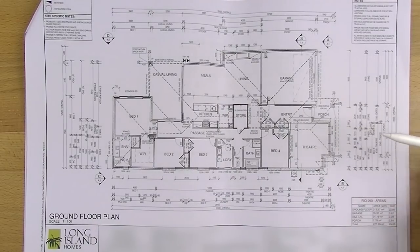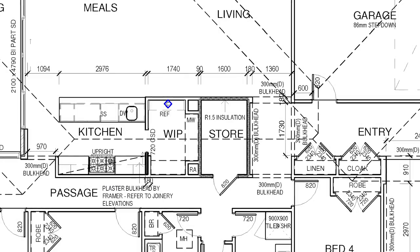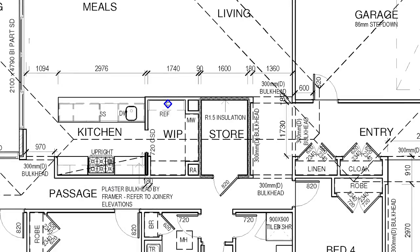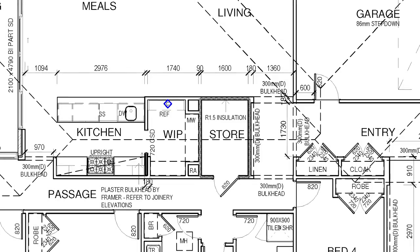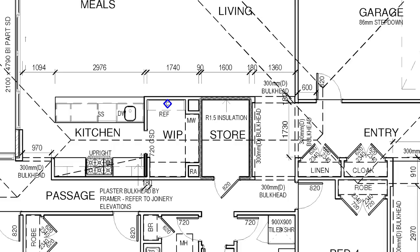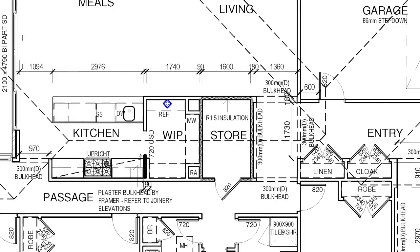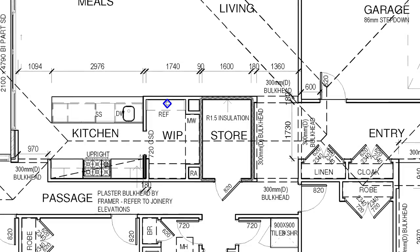If you come out of the bedroom and keep walking down the hallway towards the back of the house and turn to your right, you'll see the very first change we made to this house. We've added in what's called a storeroom on the plans, but what it's actually going to be is the server room. Ryan is pretty big into computers and things like that, so he wanted a server room to keep all of his server stuff. It's going to be double-insulated so it doesn't make any noise.